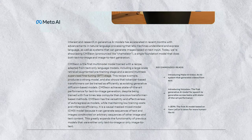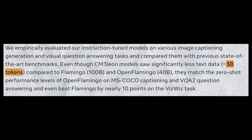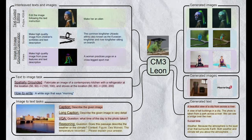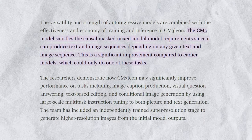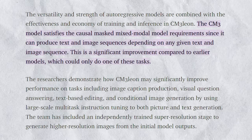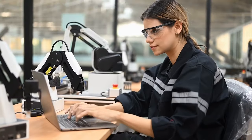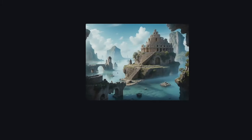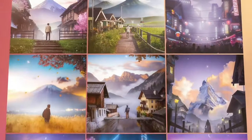Meta dramatically improved Chameleon's performance in picture captioning, visual QA, and text-based editing by using a method known as supervised fine-tuning across modalities. Chameleon matches or outperforms the results of other models trained on as many as 100 billion text tokens, despite having only been trained on 3 billion. The researchers demonstrate that applying large-scale multitask instruction tuning to Chameleon for both picture and text synthesis can significantly improve performance on tasks including image caption generation, visual question answering, text-based editing, and conditional image generation.